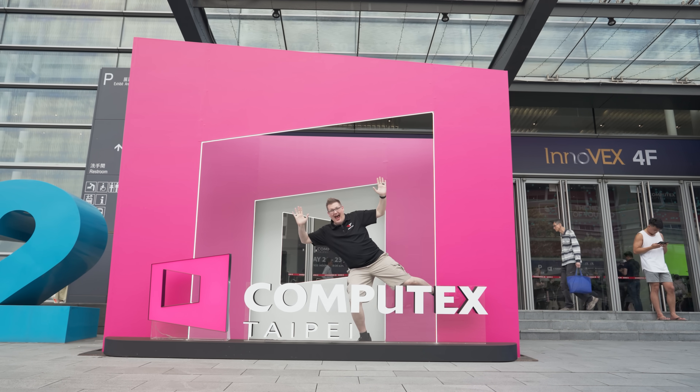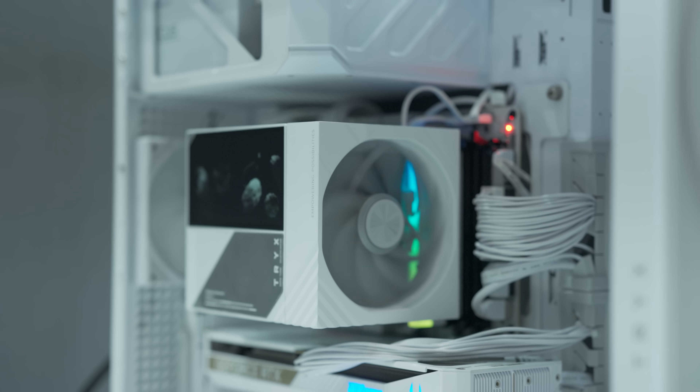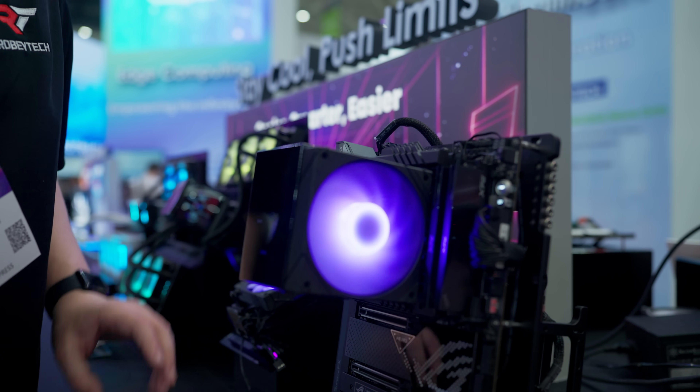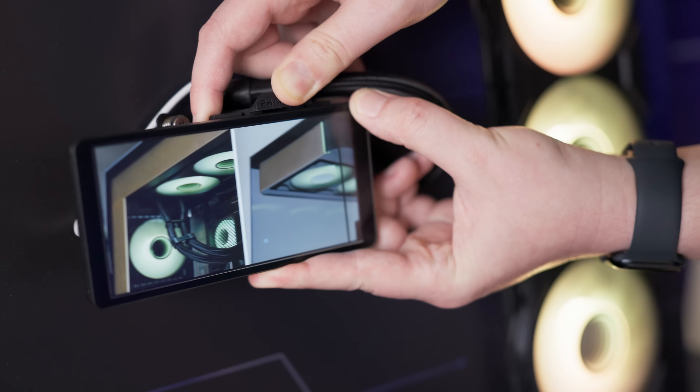We had the privilege of traveling to beautiful Taipei, Taiwan for an event that's a bit like Christmas for all of us in the PC DIY space. Rather than going in blind, we went in with a plan to scope out the next big thing in CPU coolers — and some of them are literally big. Some of these products may not be 100% finished, and we have no idea how they'll actually perform, but once we have them in hand, we'll definitely be testing them. So these aren't necessarily endorsements — we're just a bunch of PC DIY nerds who love geeking out over tech.